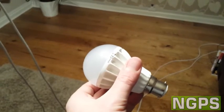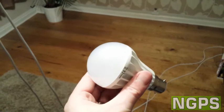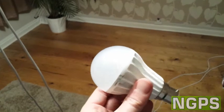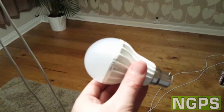Hi, it's Mark from New Green Power Solutions. I'd just like to show you how our new 12 watt LED bulb compares to some traditional and so-called eco lighting and CFL products.